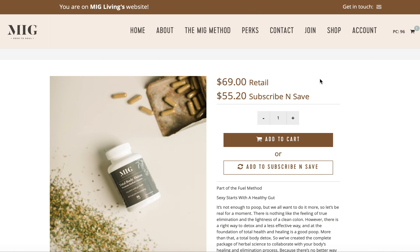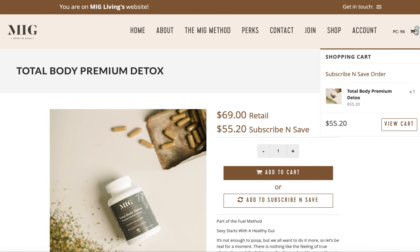So what you're going to do is click Subscribe and Save, and this now shows that it's the cheaper price in the cart. From this point on I can't really show you because it's going to show this person's personal information, but you will get to click whether you want this sent to you every 30 days, 45, or 60.